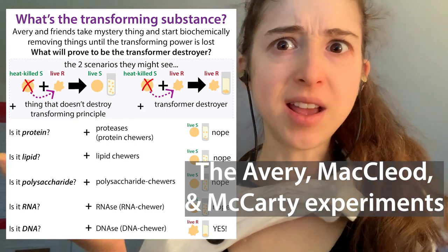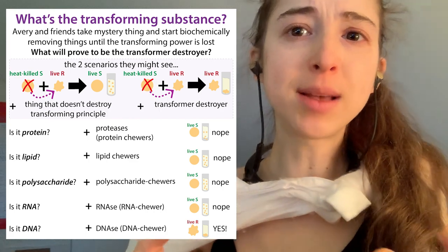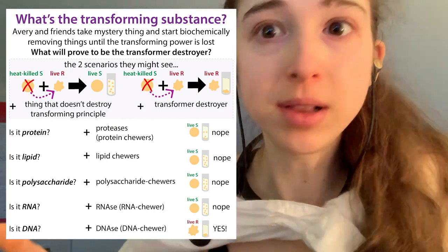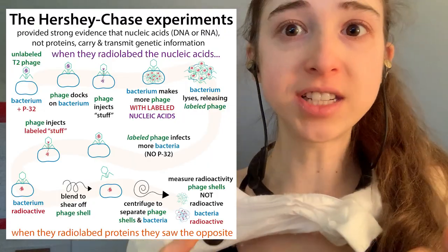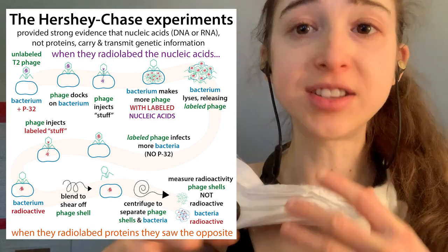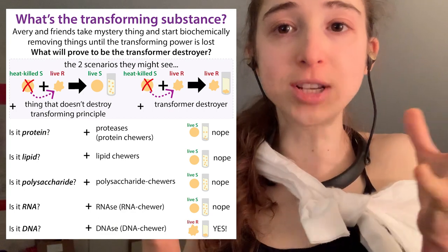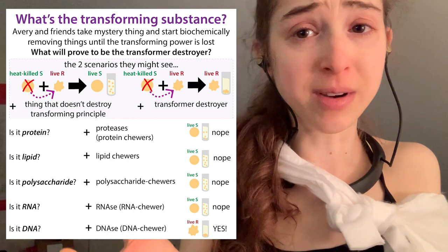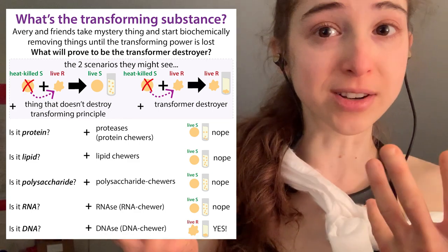Some of the most undervalued experiments ever were Avery, MacLeod, and McCarty's 1944 experiments that basically showed that DNA was the source of genetic information, but no one believed them. It wasn't until eight years later with the Hershey-Chase experiments that people were finally opening up to this idea. People had thought proteins were so much more likely to be the source of genetic information. Plus, Avery et al's experiments didn't have the cool blender factor.